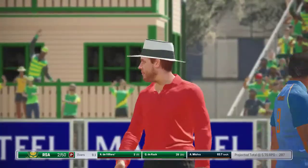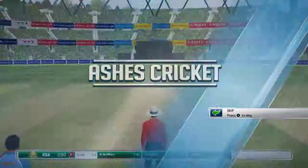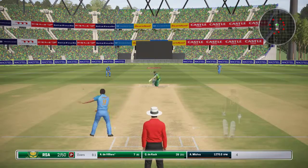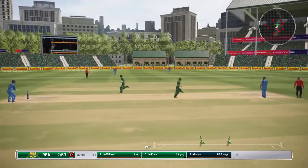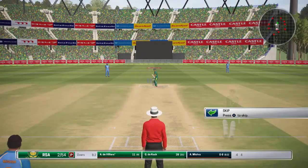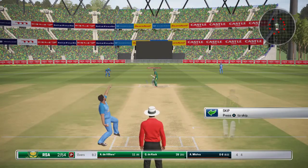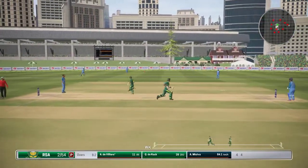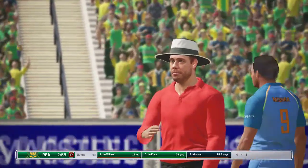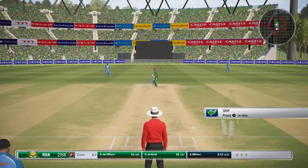That came right from the meat of the bat — four runs. The batsman's looking in really good form judging from the last shot. What can the bowler do? Along the ground, that's a great stroke. The bowler was punished on that last ball. Nicely played — four runs. Need to find a way to restrict the batsman here. He's hitting it really well.